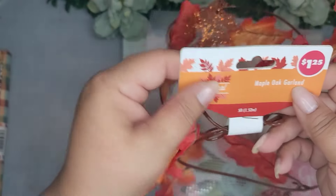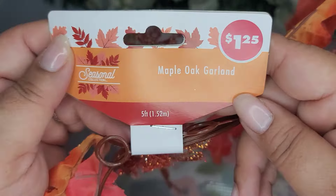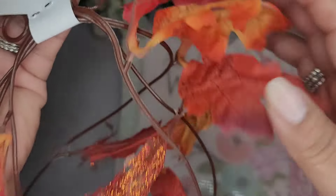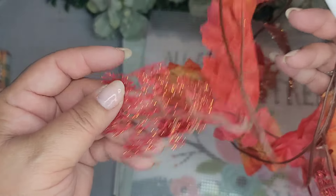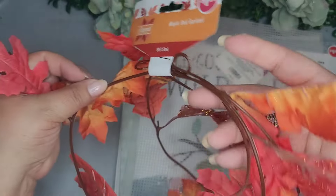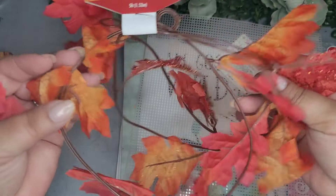And then I picked up one of these florals - it's a maple oak garland for $1.25. I liked it because it has several different textures of leaves and that's totally my jam, so I got one of these.